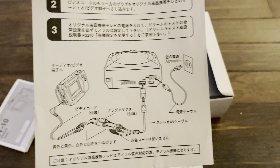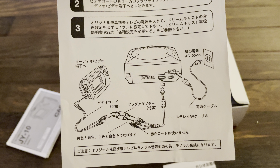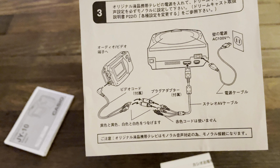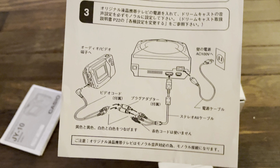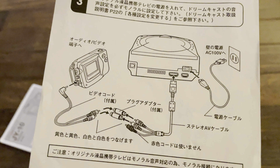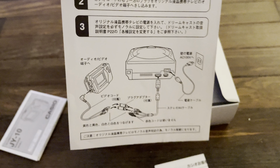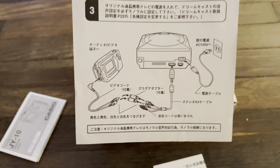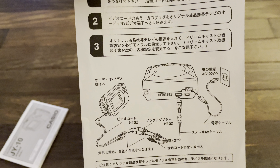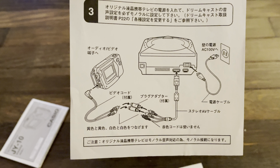The way it works is you plug your Dreamcast into the outlet, and the AV cables coming out of the Dreamcast get attached to the corresponding AV input cable of the Casio LCD TV, then attached via a mini jack right into the TV itself. You can only use AV input — you can't use VGA, S-Video, or even an RF switch.